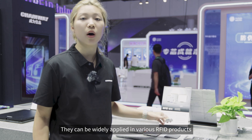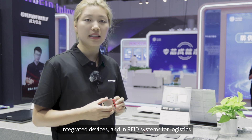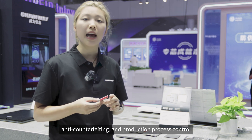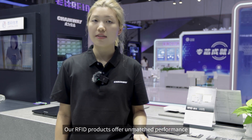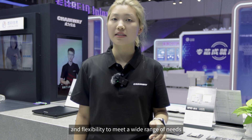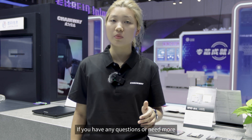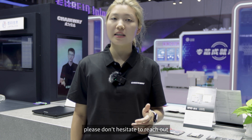They can be widely applied in various RFID products such as RFID readers, RFID printers, and integrated devices, and in RFID systems for logistics, access control, anti-counterfeiting, and production process control. Our RFID products offer unmatched performance and flexibility to meet a wide range of needs. That wraps up our overview of RFID products. If you have any questions or need more information, please don't hesitate to reach out — we're always here to help.